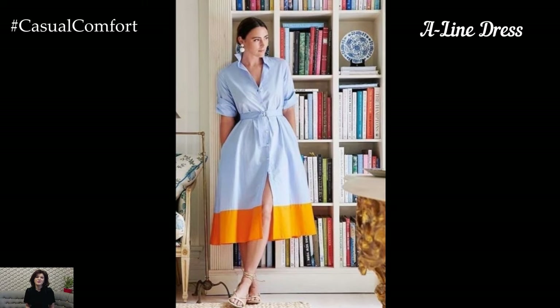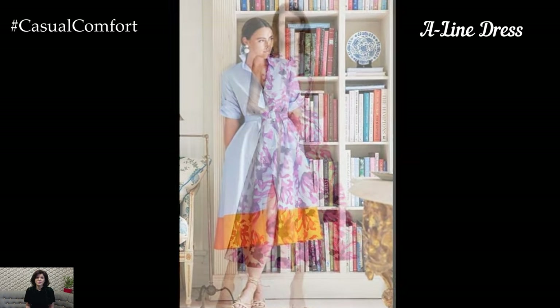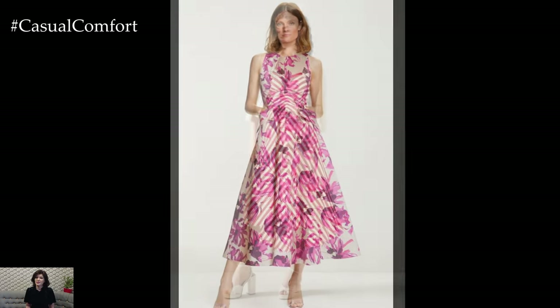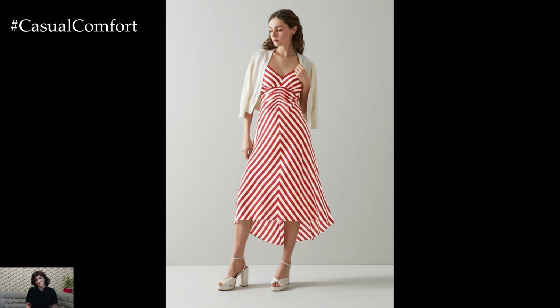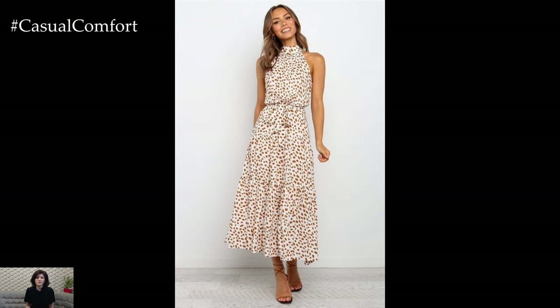The A-Line Dress is a flattering and versatile option for summer. The silhouette, which flares out from the waist, suits many body types and provides ease of movement. Choose lightweight fabrics like cotton or linen for maximum comfort. Solid colors or simple patterns, such as stripes or polka dots, keep the look minimalist.